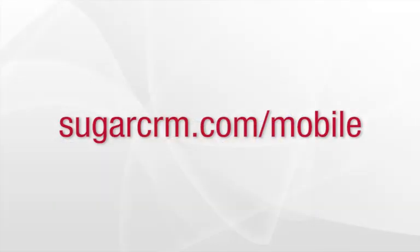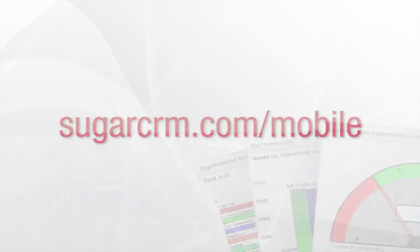Learn more about Sugar Mobile Plus for Blackberry at sugarcrm.com/mobile, and start experiencing mobile CRM today.